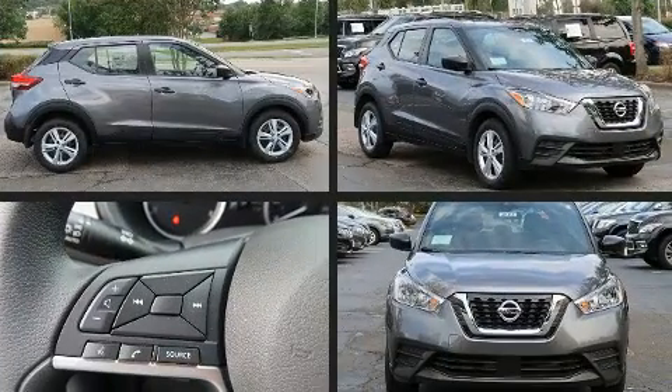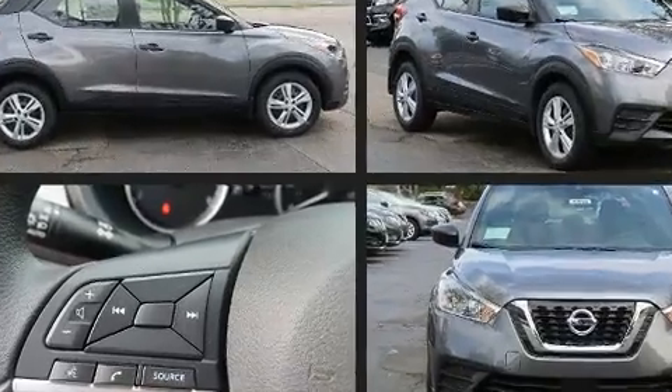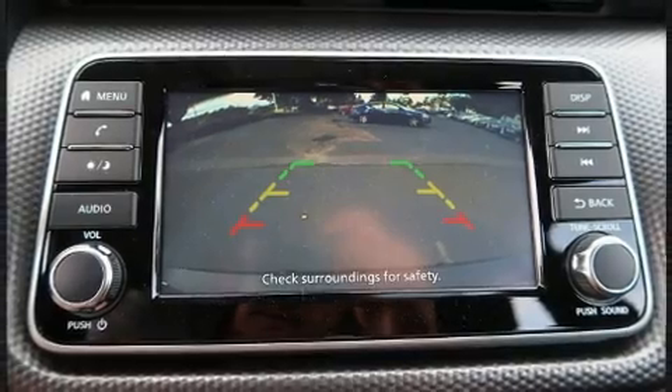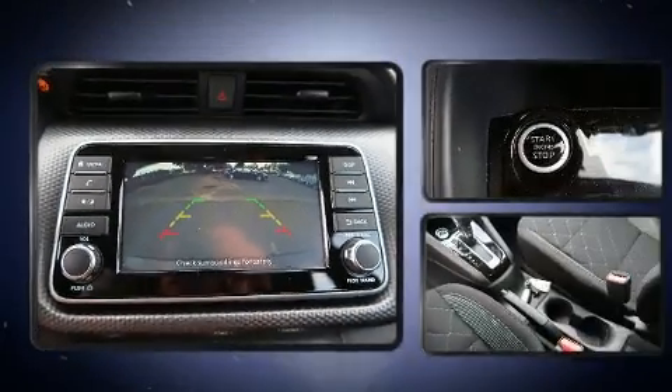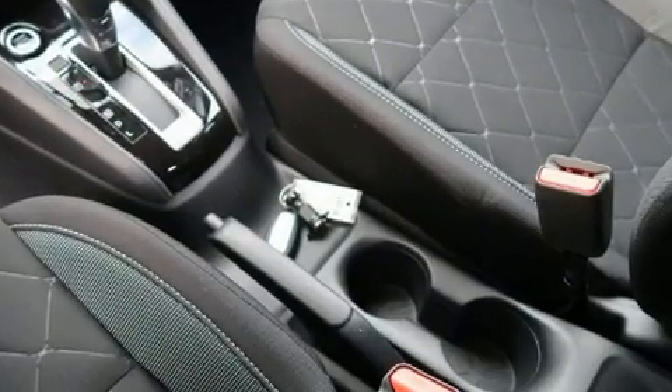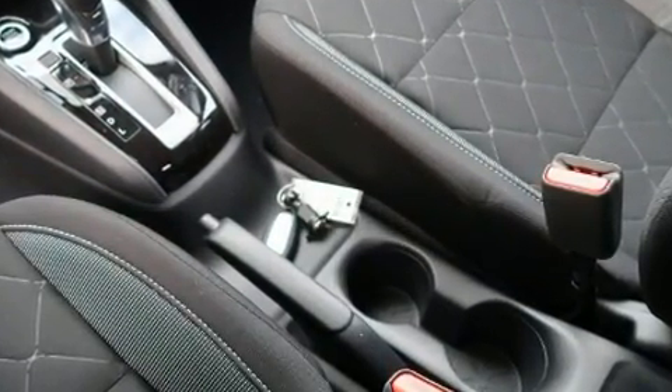Nissan ensures the safety and security of its passengers with equipment such as dual front impact airbags with occupant sensing airbag, front and rear side impact airbags, traction control, brake assist, ignition disabling, and ABS brakes.